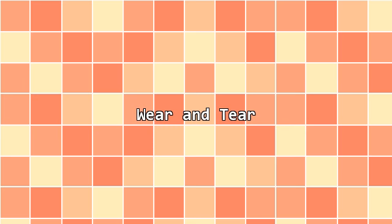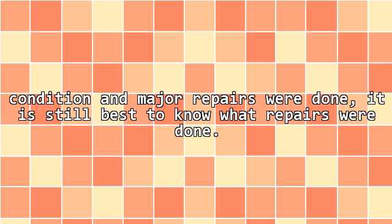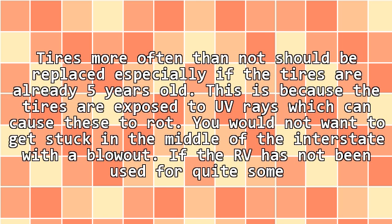Wear and tear: It is to be expected that used trailers would have signs of wear and tear. Ask the salesperson where the trailer comes from so that you would know the environment or have an idea of the weather condition where it was located. Even though some owners would have kept the vehicle in good working condition and major repairs were done, it is still best to know what repairs were done. Tires more often than not should be replaced, especially if the tires are already 5 years old.